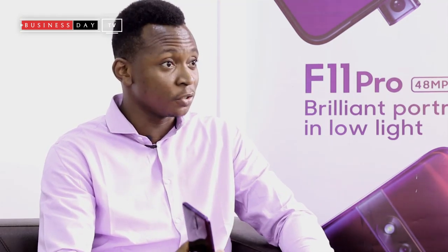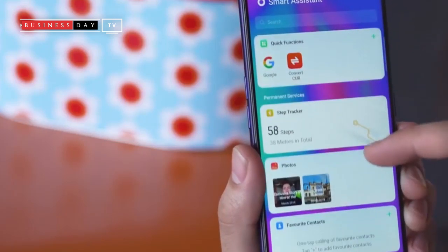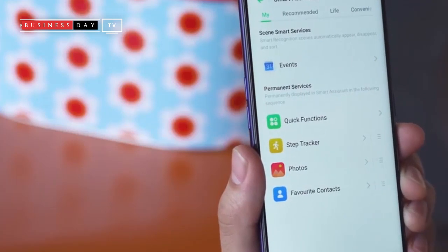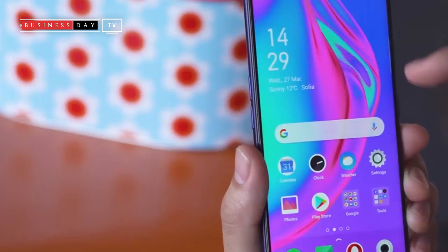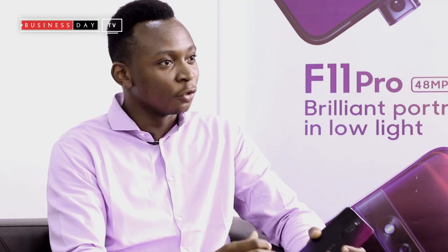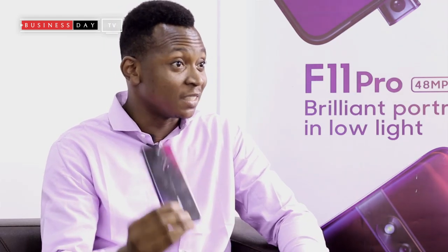There's also something called the Hyper Boost on the phone, which helps minimize your operation. When you're working on a particular app, it shuts down the other apps in the background so they don't consume your battery. It's more of an infusion of hardware and software technology, and that's why this phone is pretty amazing, especially at its price point.